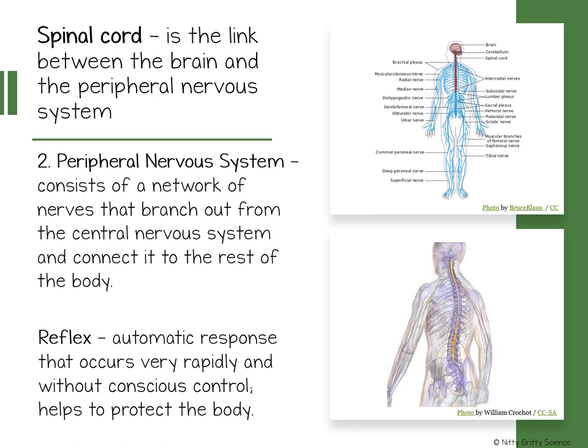The second function interprets the information from this stimulus in a step called integration. For example, when you follow the smell of cooking and enter the kitchen, your central nervous system took the sensory input about what was cut on the cutting board, maybe what was on the stove top, and what you were smelling.